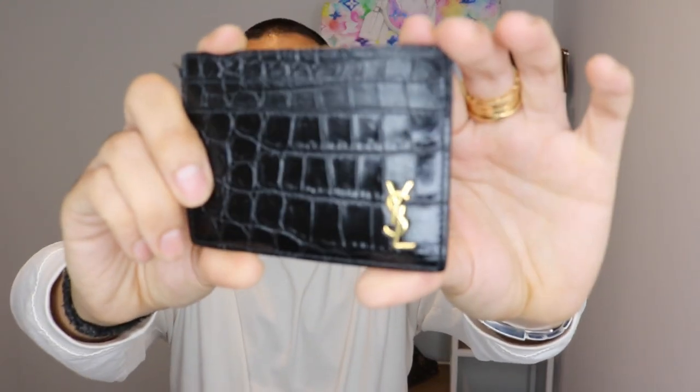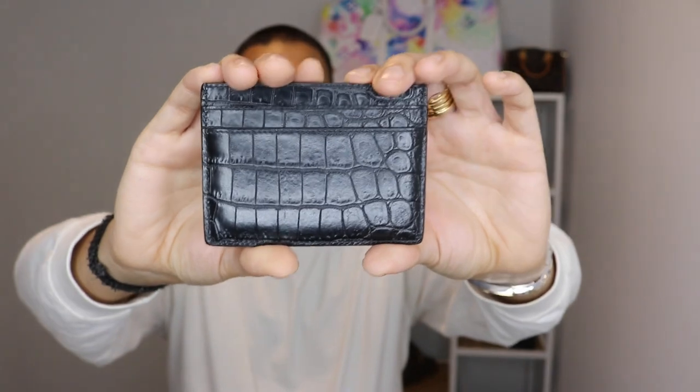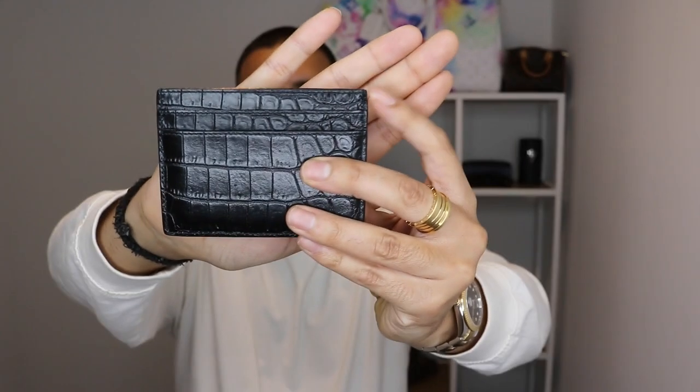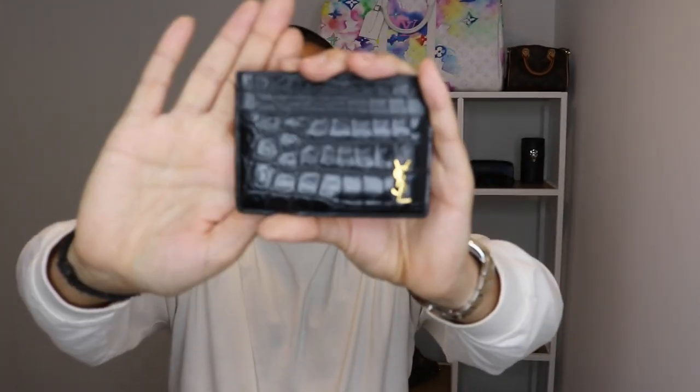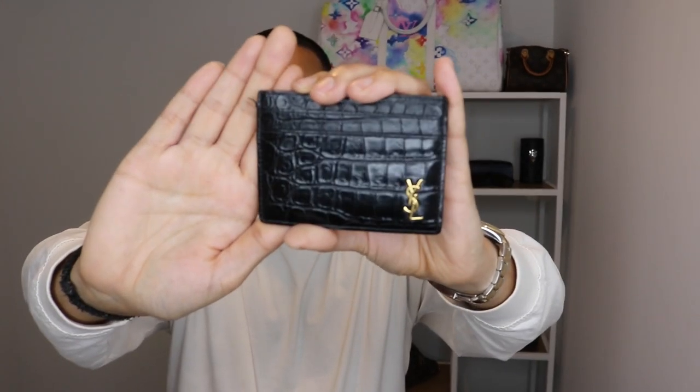This is my YSL Croc Effect card holder and I get so many compliments from this. I'm really enjoying it — something I would actually buy again. I was also looking at the pocket organizer from YSL just to make a little set. The sheen on it is amazing. You can see it is coming off a tiny bit — the glazing. They did say they will fix it for me and I should get that done before it gets any worse.